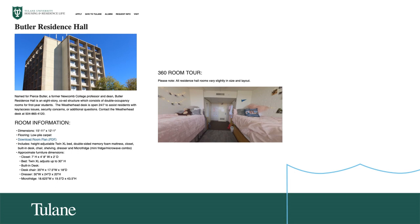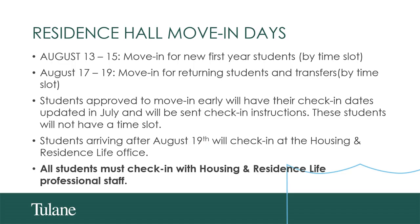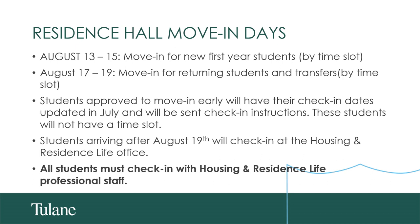This is one example of the information you can find on those pages on the Housing and Residence Life website. Now let's talk about move-in. For students approved to move in early, their move-in date will be adjusted and they'll receive confirmation in July. Specific check-in instructions will be sent to all early arrivals, and check-in instructions will vary depending on the date a student arrives. It's very important that any students approved to arrive early read their Tulane email thoroughly for their specific instructions.